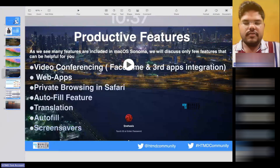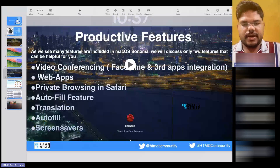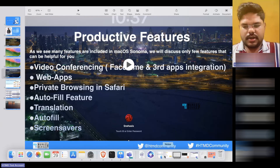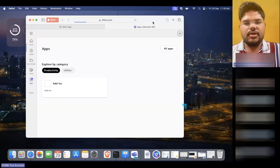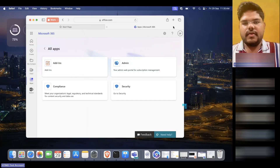Now, the web apps feature — and this is one of the awesome features, particularly for your organization's own website. Sometimes you want to create a shortcut on the device so users can go and use it. Using the web apps feature in macOS Sonoma, you can add it to the desktop. As you can see here, I have a Microsoft 365 web app. If I click on it, it goes to all the Microsoft 365 apps, and according to whatever license I have, I can use it in one window. That plus button is there because I've pushed this over Intune.